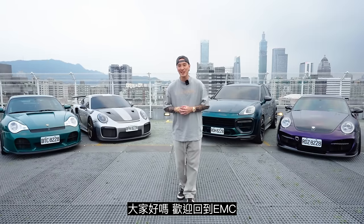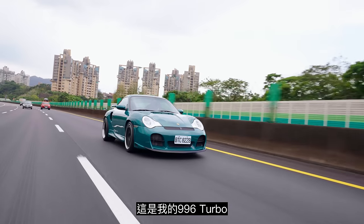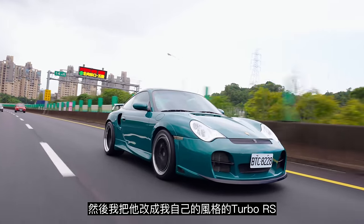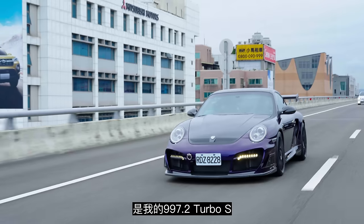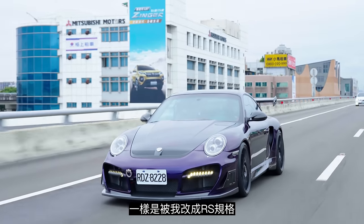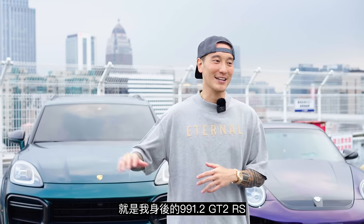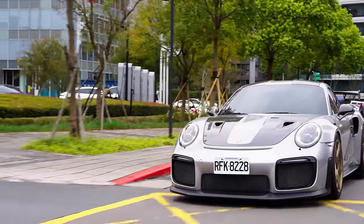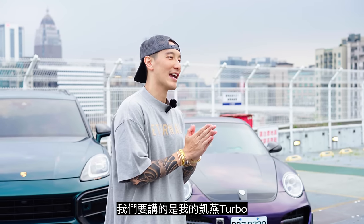What's good everyone? Welcome back to EMC. I got all my Porsches right behind me — my 996 Turbo that I turned into a Turbo RS spec of my own with EMC style, and the 997.2 Turbo S that we turned into an RS spec EMC style. And I got the GT2 RS right behind me, the 991.2. However, today we are going to talk about the Cayenne Turbo.